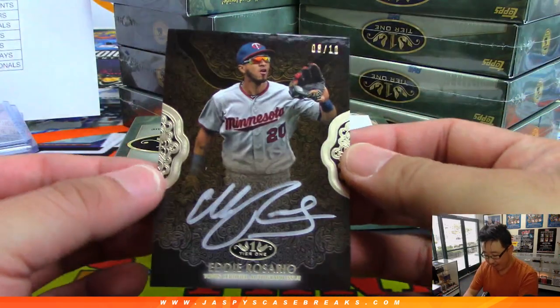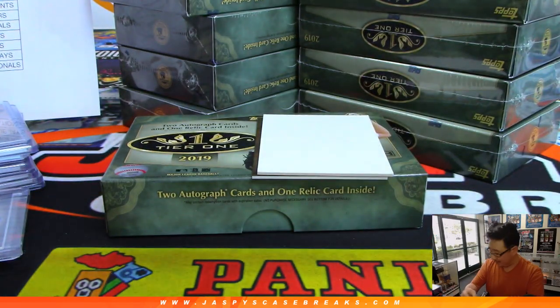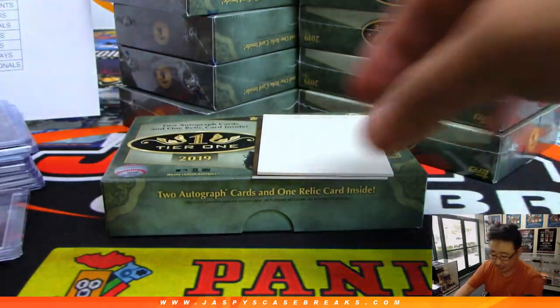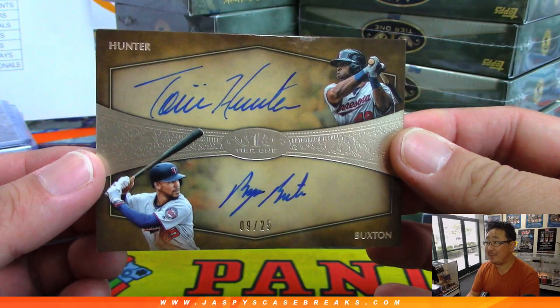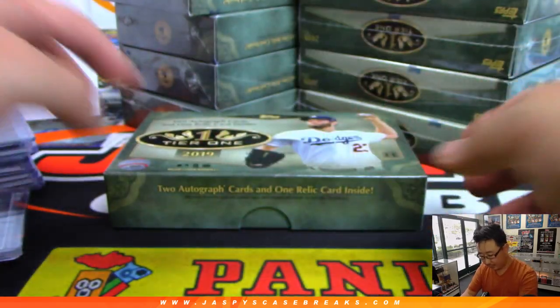The autograph back here is Eddie Rosario, 8 out of 10 — nice silver ink autograph for the Twins. That is for Jim Gray. He's been slumping a little bit the last week or so, but overall a pretty strong start to his season. Your dual autograph is — wow, these are both Twins — more for Jim Gray: Torii Hunter on top and Byron Buxton on the bottom, 9 out of 25. A little bit of the old and a little bit of the new.